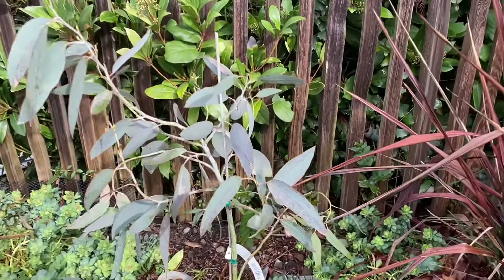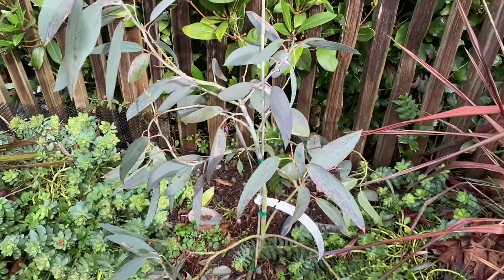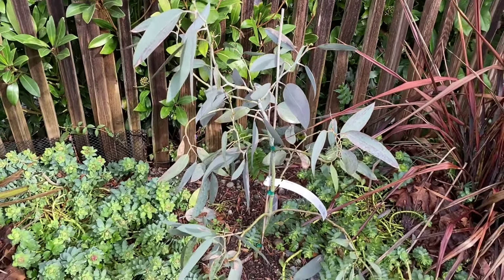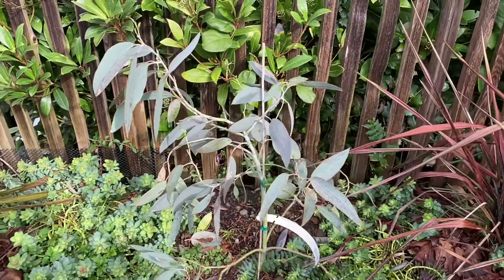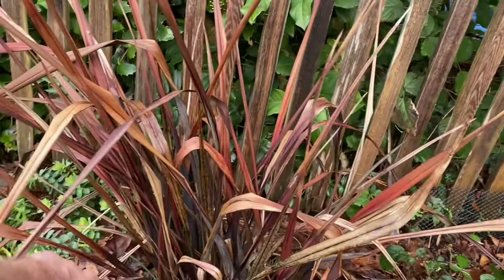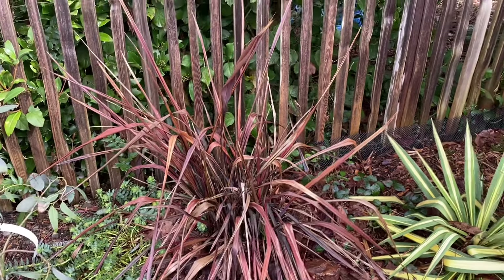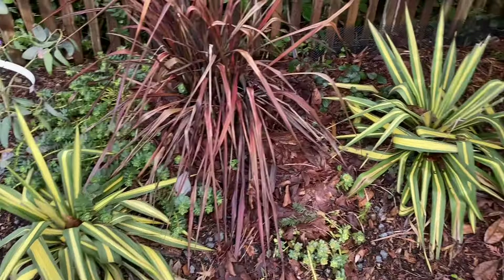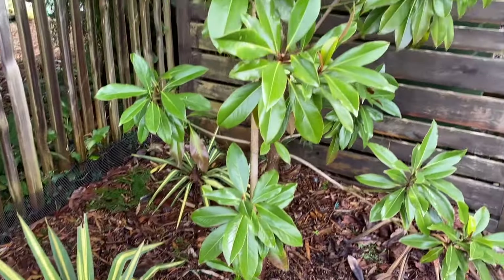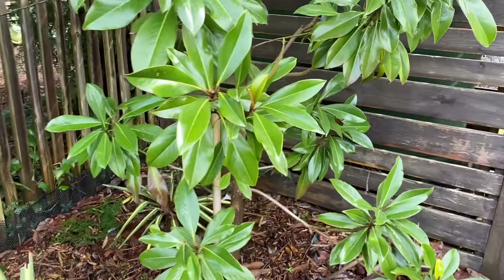The Eucalyptus — I think it's a pauciflora — one of the hardiest eucalyptus you can get, and it looks absolutely fine. Another Phormium that looks like it's suffered quite a bit of damage, so I'll probably have to cut it back and hopefully it'll shoot up some new growth. Color guard yucca — absolutely fine. Magnolia Kayaparis, a nice evergreen magnolia — absolutely no problems.